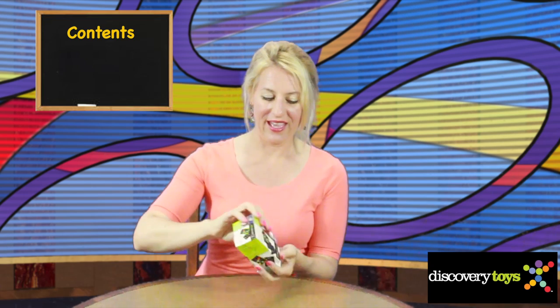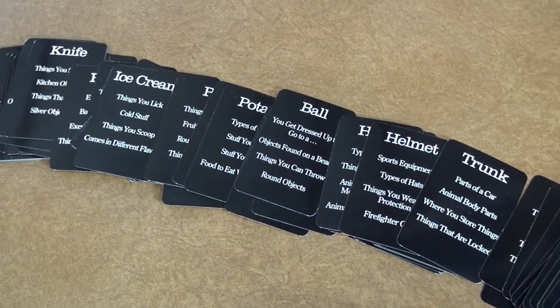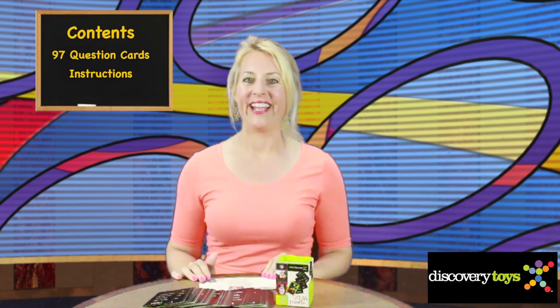Let's see what it comes with. Ninety-seven question cards, each with categories and a word at the top that fits into each of the categories, and instructions on different variations of play.